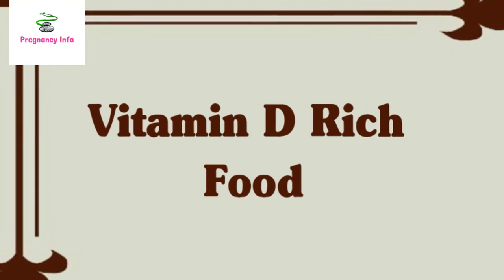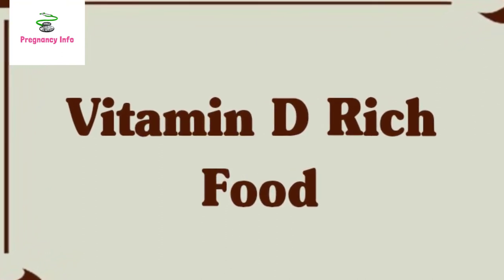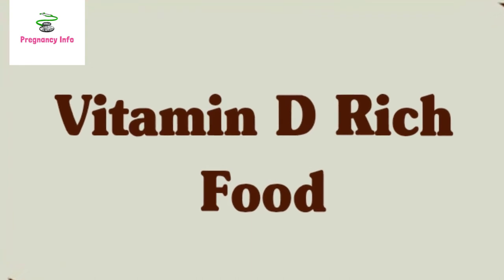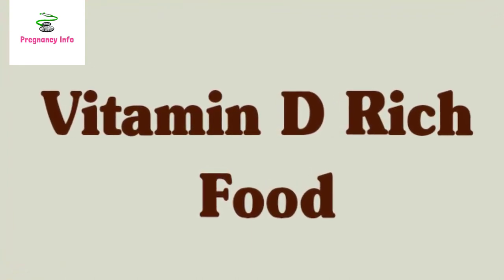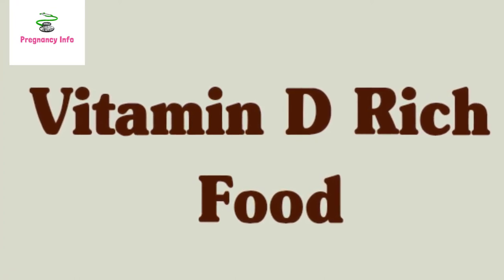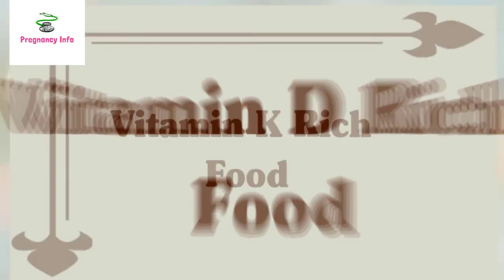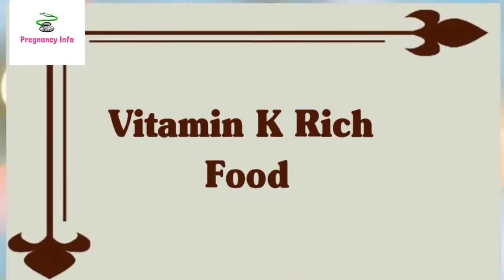Vitamin D-rich foods: vitamin D contributes to the proper functioning of the bones, muscles, nerves, and immune system. According to the Platelet Disorder Support Association, vitamin D also plays an essential role in the function of bone marrow cells that produce platelets and other blood cells. Food sources for vitamin D include egg yolk, fatty fish such as salmon, tuna, and mackerel, fish liver oil, and fortified milk and yogurt.